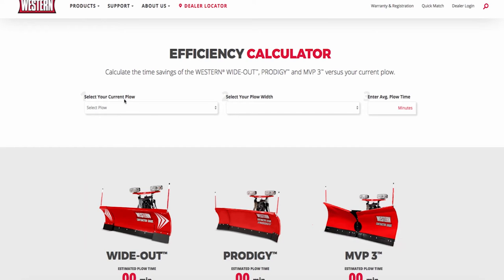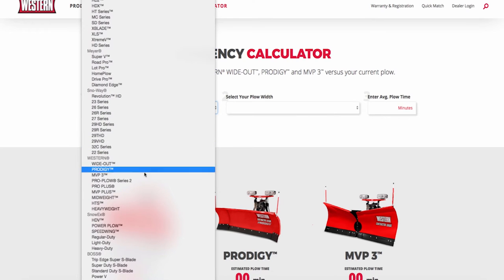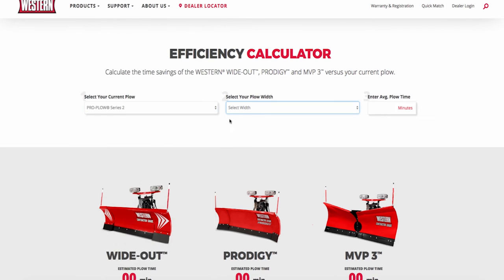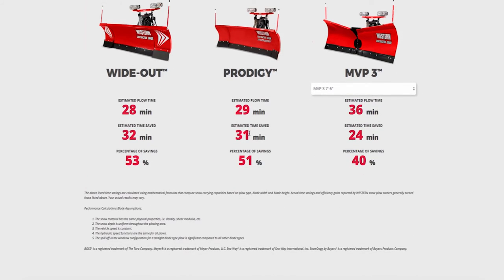Fill in your current plow information and average plowing time for a specific property, and you'll see the time that you'll save with a Wideout, Prodigy, or MVP-3 plow. On the new Western website, we show you how you can get more jobs done faster.